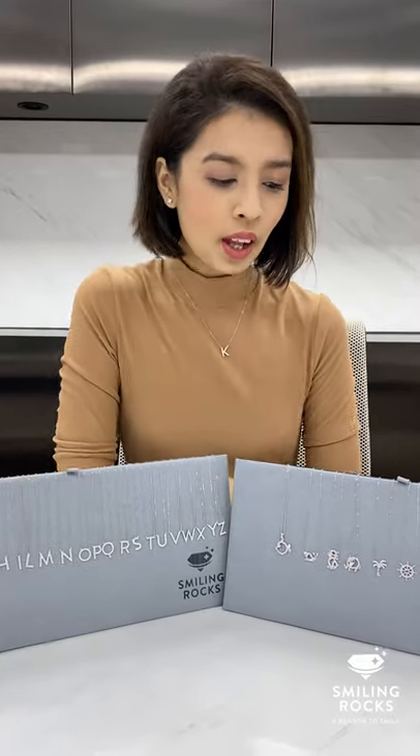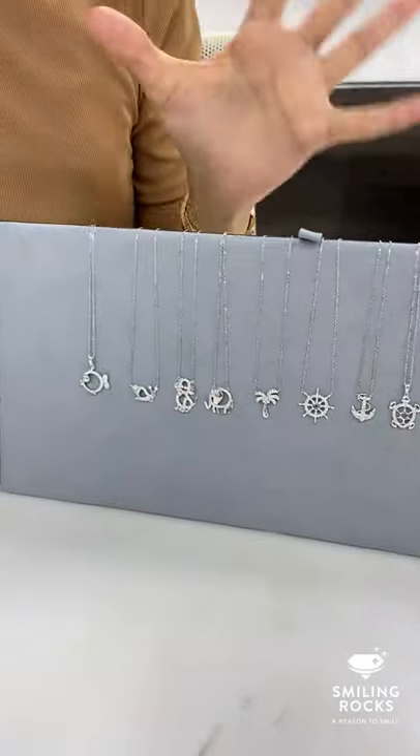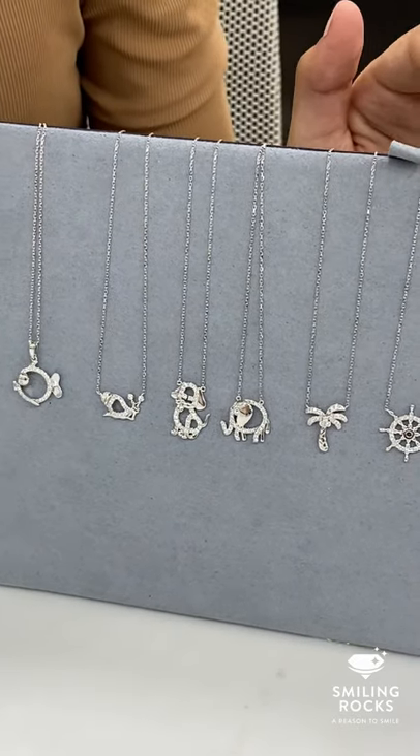Over here we have a stunning, adorable and cute design — this is our mini collection, all VS diamond lab-grown diamond studded, VS diamond quality.